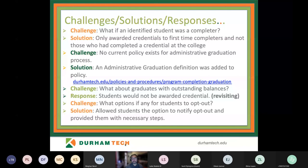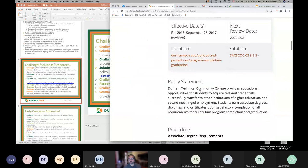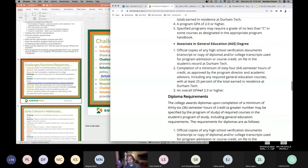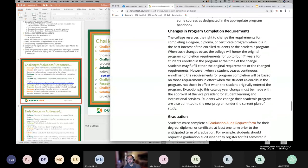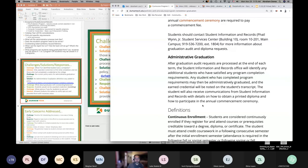The second challenge was that we didn't have a policy in place for administrative graduation. There was a lot of conversation at the college about who should be eligible, what rights students have regarding administrative graduation, and what rights the college had. What we decided to do very early on was implement a statement in our policies and procedures about program completion and graduation. That gave us something to substantiate why we were doing it and the reasoning behind it.